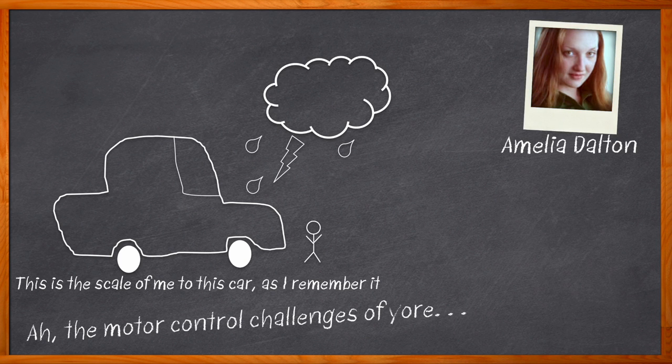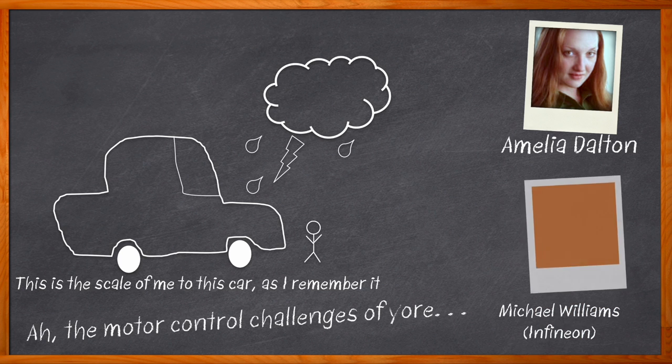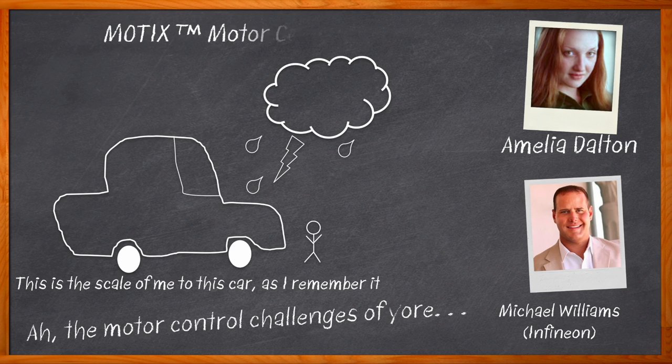Today's complex automotive designs require a wide range of motor control and system ICs to deliver the features that customers demand. In this episode of Chalk Talk, Michael Williams from Infineon joins me to explore how Infineon's Modics motor control solutions can help you simplify your next automotive design. We take a closer look at the Modics embedded power system-on-chip for motor control, the benefits that the Modics embedded power IC can bring to your next design, and how you can get started with Infineon's Modics motor control solutions.